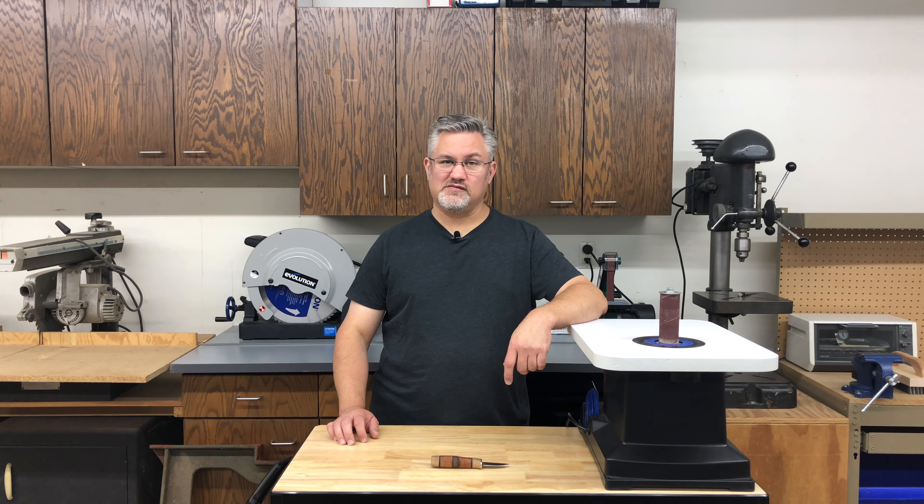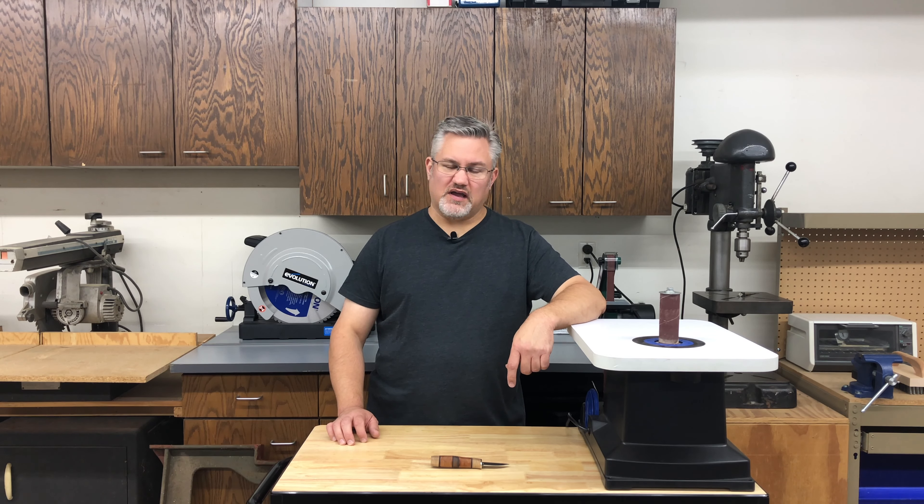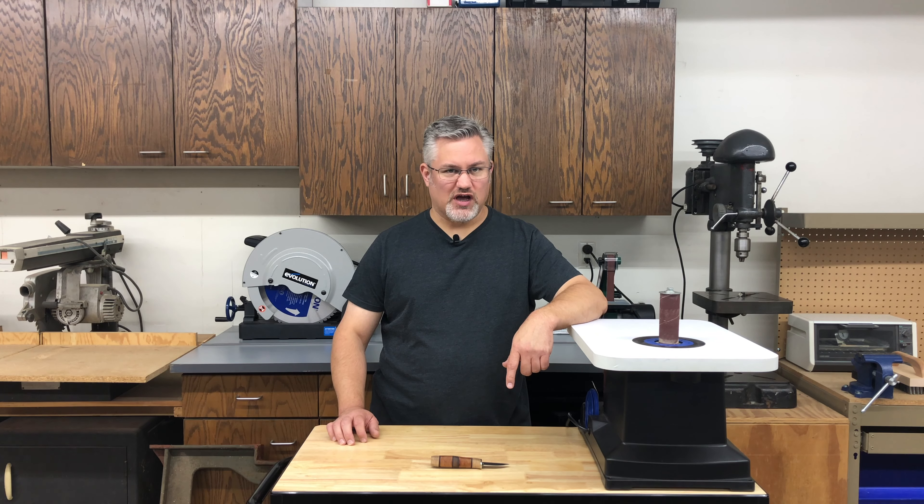Hey everyone, it's Mark here and I'm back. Welcome to episode 13 of Mark Making. I've been on hiatus of late taking care of some life stuff. I'm happy to report that things are starting to settle down, so that means it's time to get back in the shop.